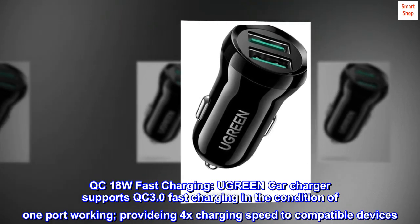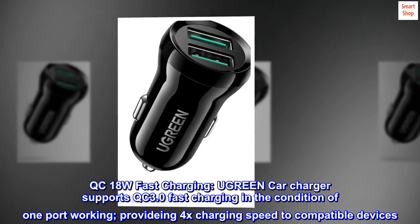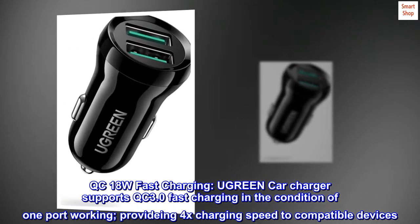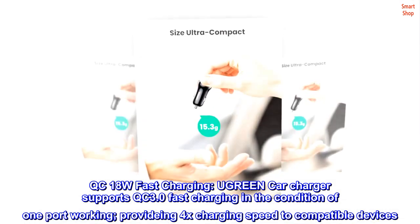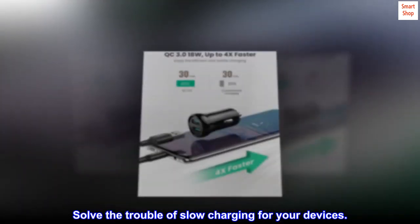QC18W Fast Charging. Ugreen car charger supports QC3.0 fast charging in the condition of one port working, providing 4x charging speed to compatible devices. Solve the trouble of slow charging for your devices.